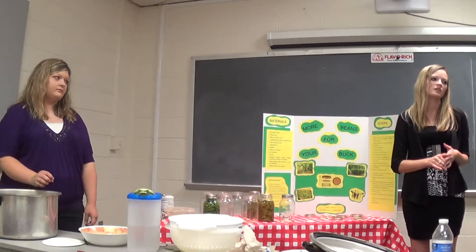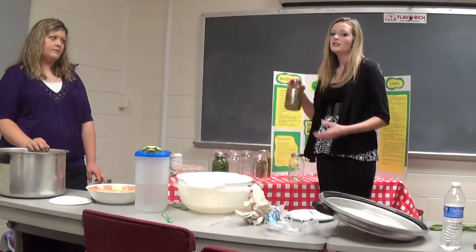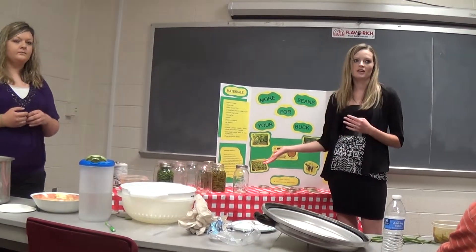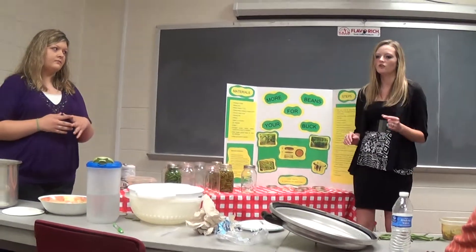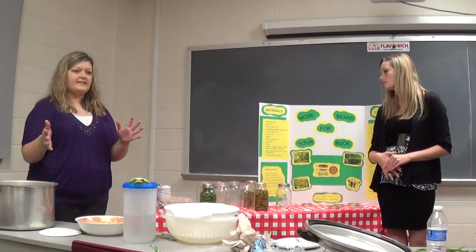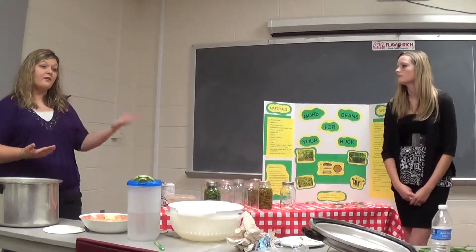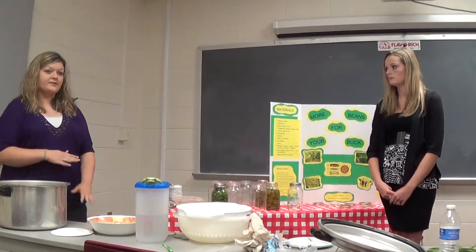If you think about the price of store-bought beans — one can from the store is about $1, and there are two and a half of those in one quart. At $5.49 for seed, with a little extra labor, that brings you 60 quarts versus paying $150 for that same amount from the store. So they are cheaper if you can them on your own — it's just a little extra labor. And that flavor is worth the work. At the Farmer's Market in Hardin County, beans can be $1.75 a pound in season, or up to $3 a pound in late May or early June when nobody has them yet.